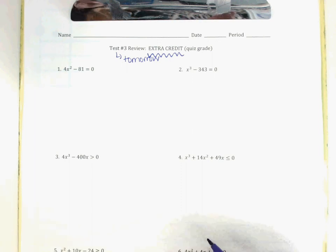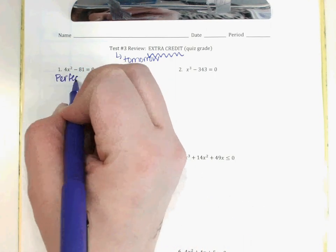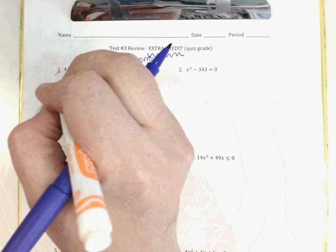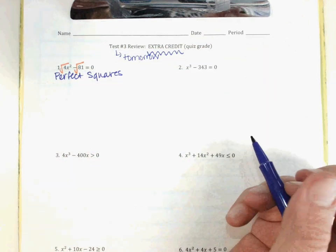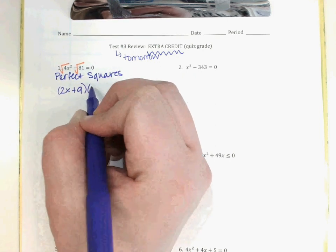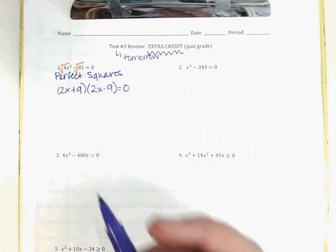Take a look at number one. One of the things covered on your test tomorrow is factoring, so hopefully you recognize this is a difference of perfect squares. That means I can take the square root of 4x² and the square root of 81, then do a plus and a minus in parentheses — so that'd be 2x, and the square root of 81 is 9, giving a plus 9 and a minus 9.